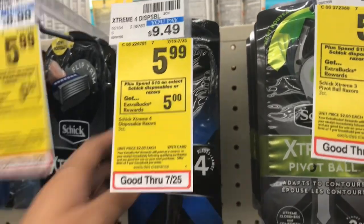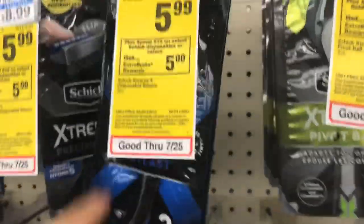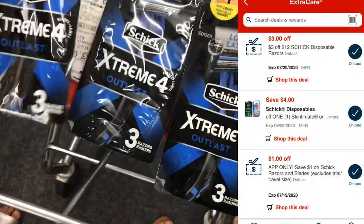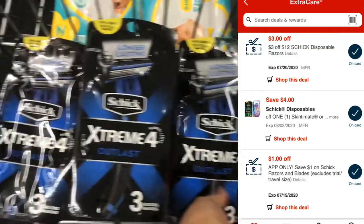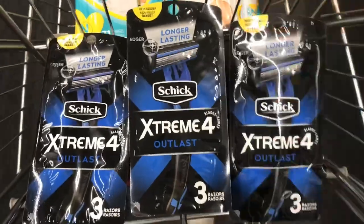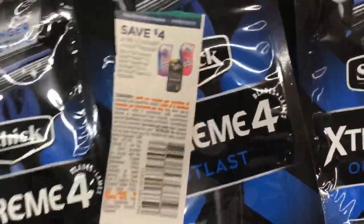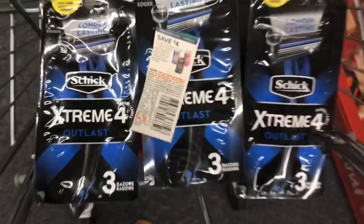For transaction number two, I'm going to do the Schick deal — spend $15 get a $5 Extra Buck. I'm picking up three Schick Extreme 4 razors. I have a $3 off $12 CRT, a $1 off app-only digital, a $4 off digital for the Schick Extreme, and I'm also using one paper coupon for $4 off from today's inserts. After all coupons and CRTs, I'll be left to pay just $5.97, but I'll get back $5 in Extra Bucks, making it just $0.97 for all three.